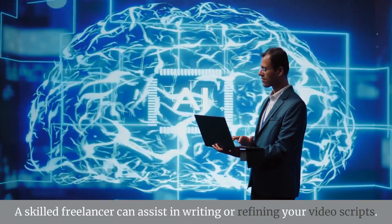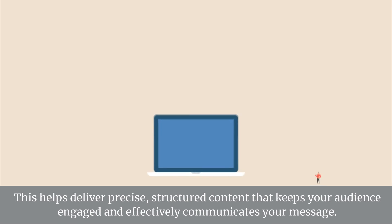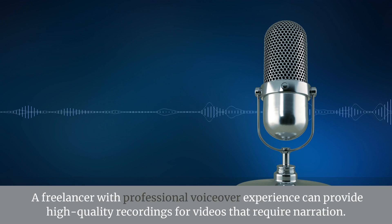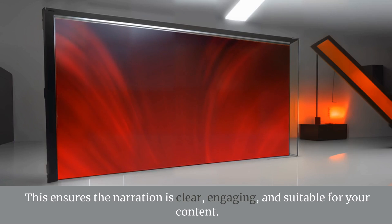Script Writing. A skilled freelancer can assist in writing or refining your video scripts, helping deliver precise, structured content that keeps your audience engaged and effectively communicates your message. VoiceOver Work. A freelancer with professional voiceover experience can provide high-quality recordings for videos that require narration, ensuring the narration is clear, engaging, and suitable for your content.